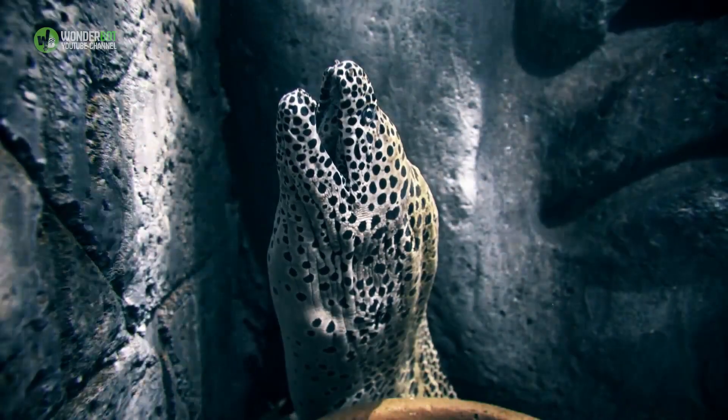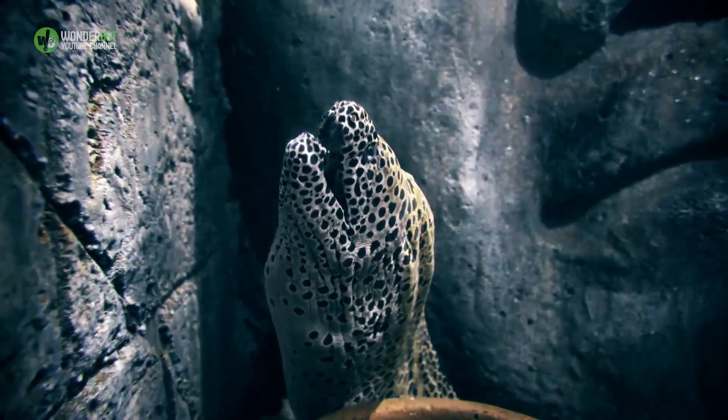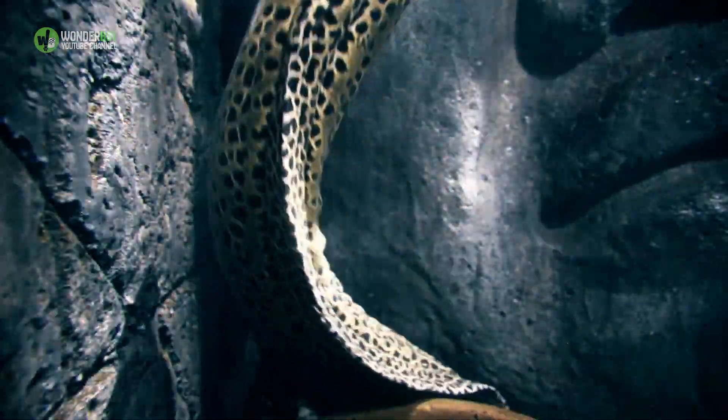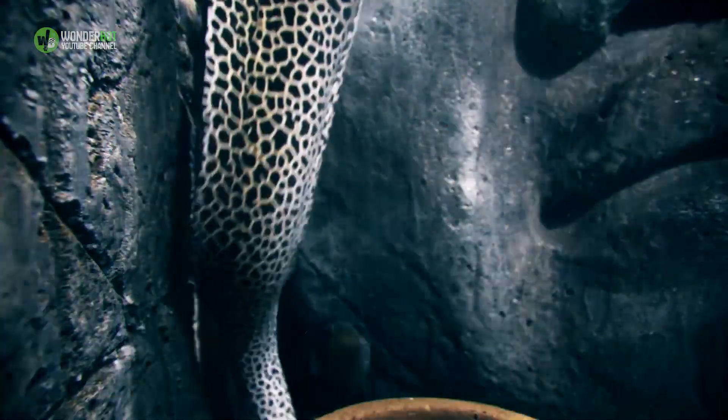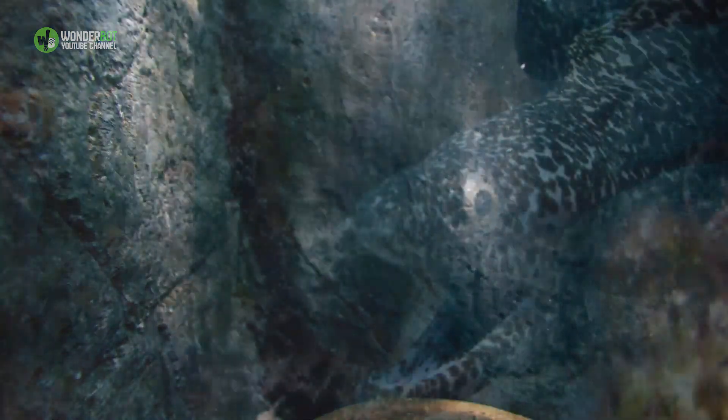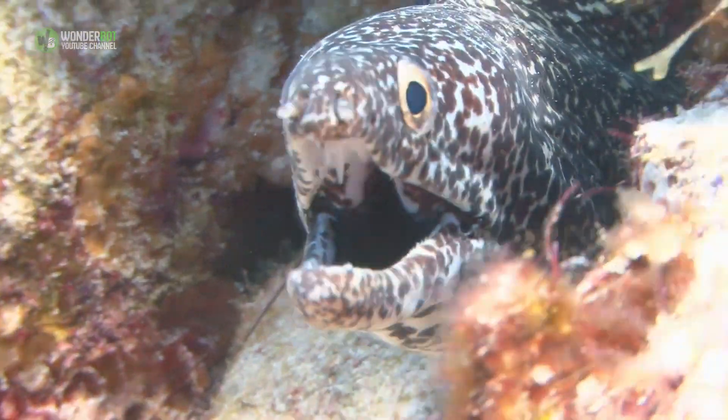Electric eels are sluggish creatures that prefer slow-moving fresh water where they surface every few minutes to gulp air. Their mouth is rich with blood vessels that allow the use of the mouth as a lung. The vestigial gills are used only to eliminate carbon dioxide, not for oxygen uptake.